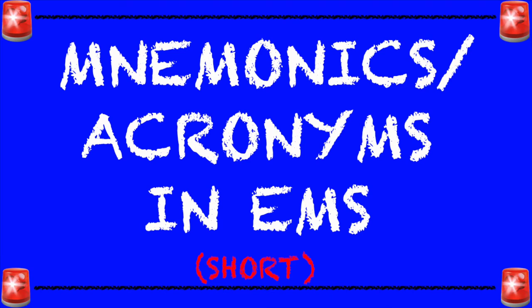Hey everyone and welcome back to my channel, and if you're new to my channel, hi, welcome. I do try to go over a different EMS mnemonic every single week, and this week we're going to be going over the mnemonic SHORT.